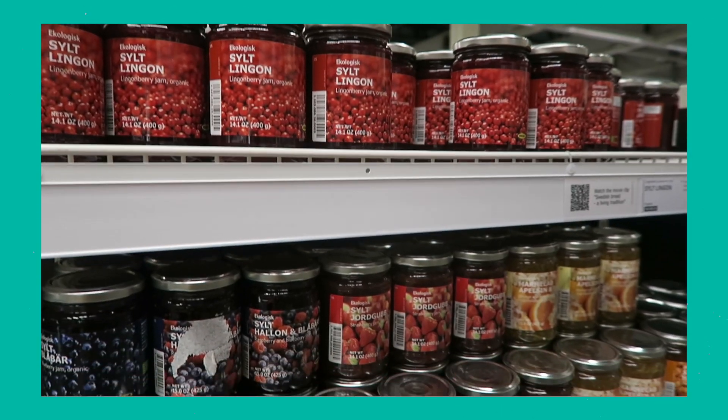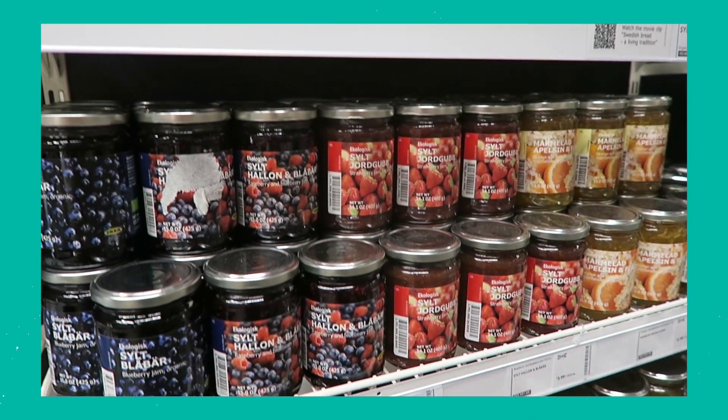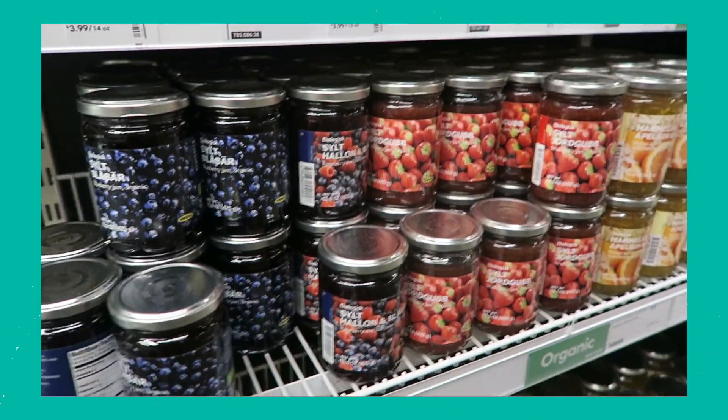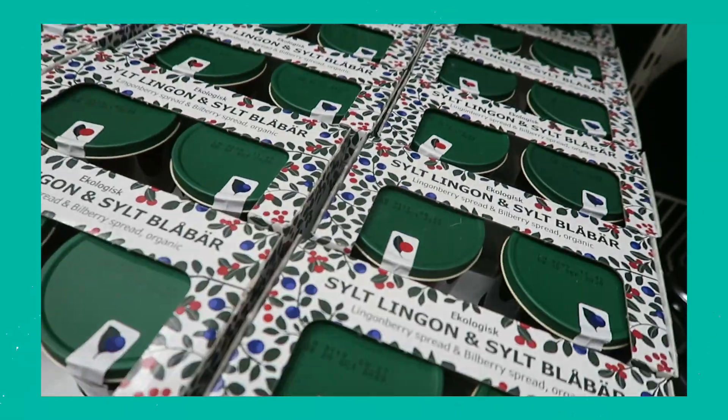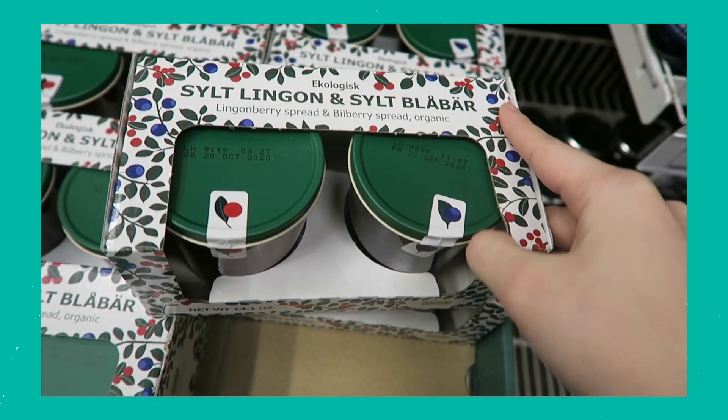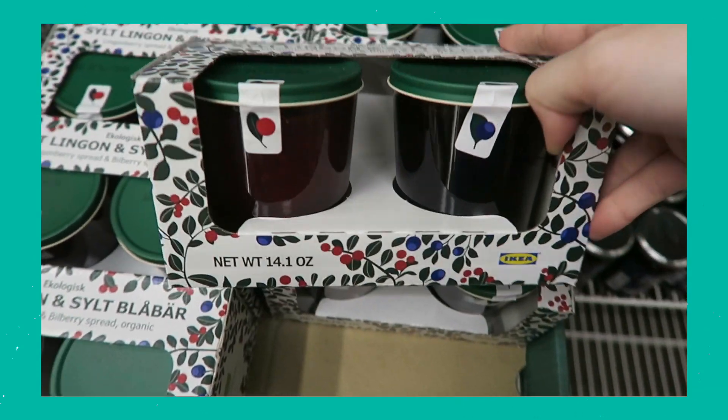The third thing I saw was jam. They have a ton of jam — lots of different varieties: berries, blueberries, all different kinds. There were some berries I'd never heard of. They came in a set of two in a little paper cardboard packaging, with the glass jars inside. Who would have known that IKEA sold jam? I did not know you were in the food business, IKEA!